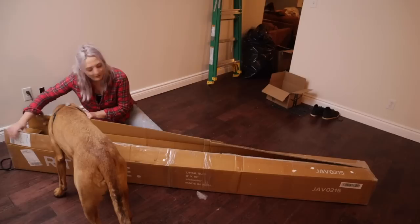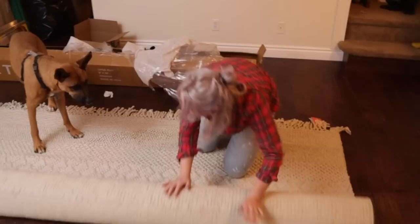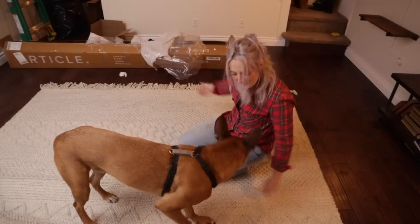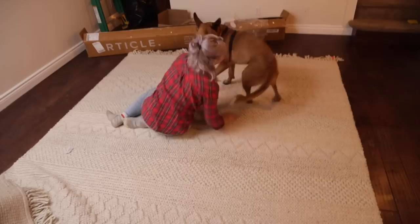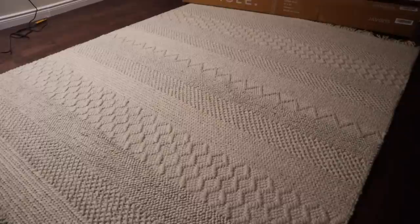A big gracious thank you to Article for gifting me these dream decor pieces. The first piece I'm opening is the most beautiful and literally the most comfortable rug I have ever walked on — it's like walking on a cable-knit sweater. This was an 8x10 rug called the UPSA rug. It has a different knitted pattern with tassels on both ends that makes this rug feel so extra cozy. It's a beautiful off-white color and I love that it lifts the room from the dark floors.